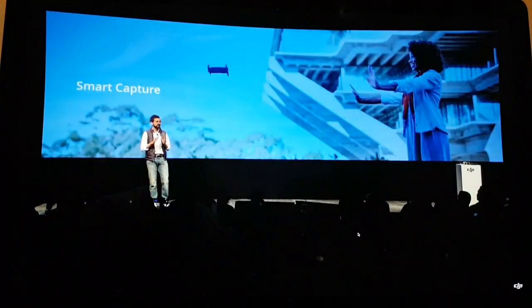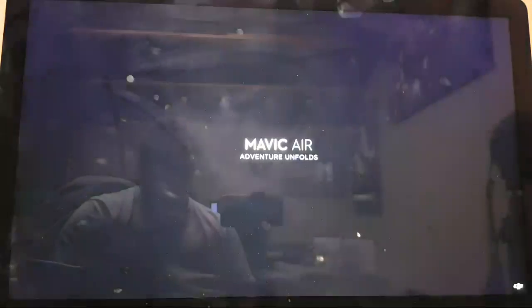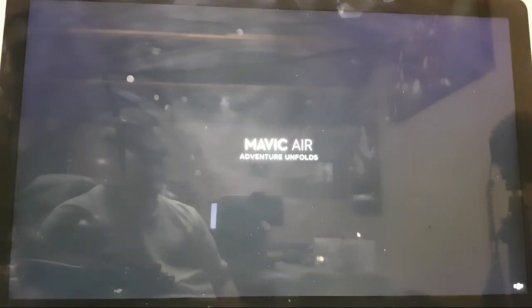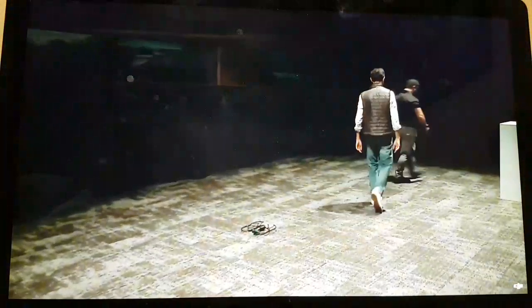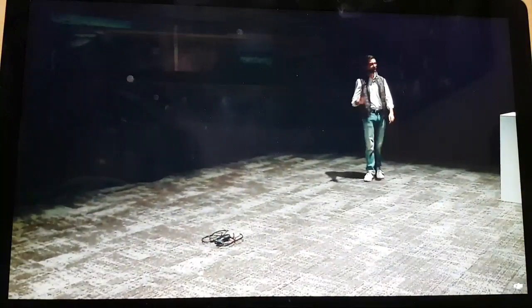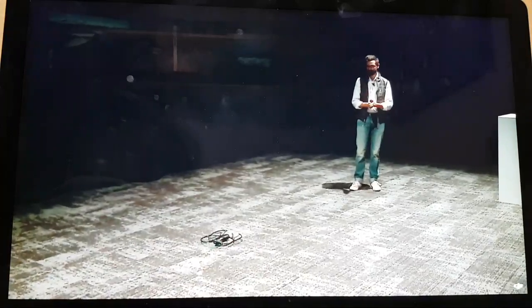Creating with the Mavic Air is easier than ever thanks to our intelligent flight modes, but we're also making flight more intuitive with our updated gesture control system that we call Smart Capture. Smart Capture is our most responsive and intuitive way to capture images on the go. Many of you are familiar with our gesture modes introduced on previous drones including the Mavic Pro and the Spark. We've added new features and gestures to make it even more powerful and creative.